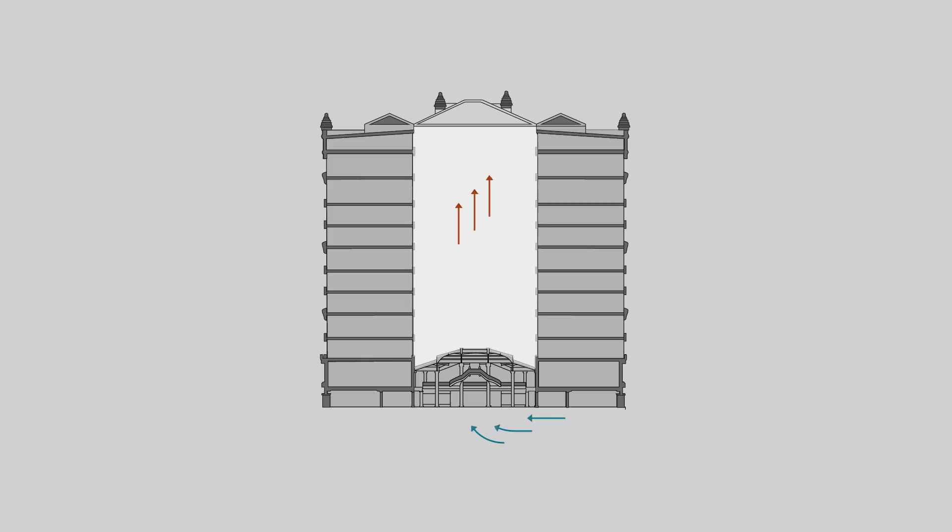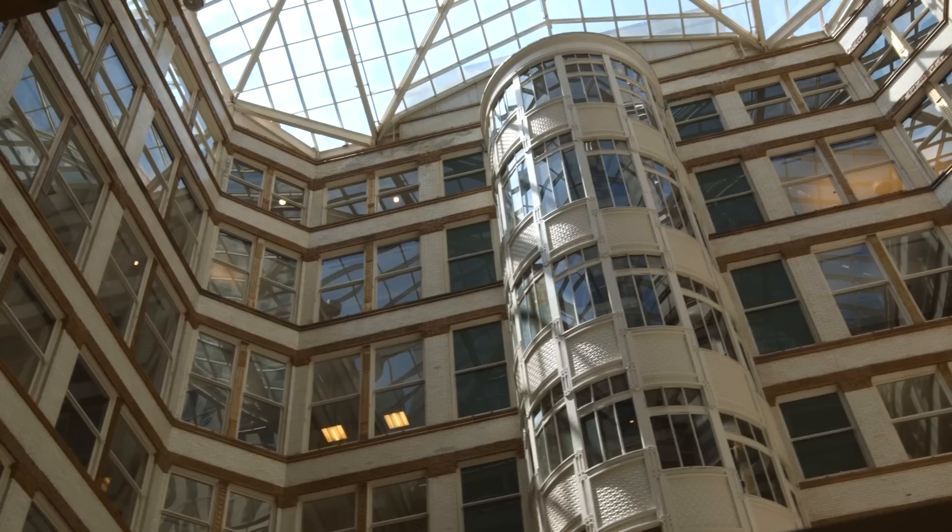The open center also helps circulate air in the building. Warm air rises, pulling cool air into the building at the street level, and is vented out of the top of the open center.